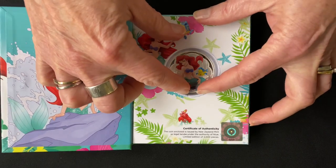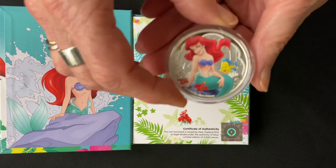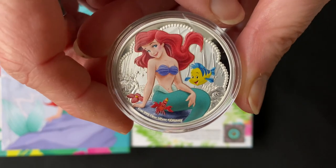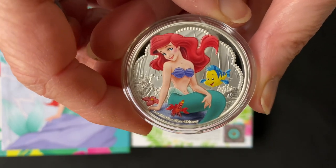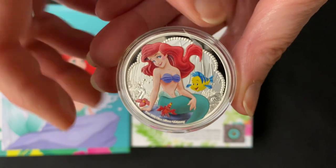Let's have a close look at the coin — just push down at the bottom, lift the coin up. There we go, absolutely beautiful. It's got this coloured image of Ariel with her friends Sebastian and Flounder, and then she's sitting against this